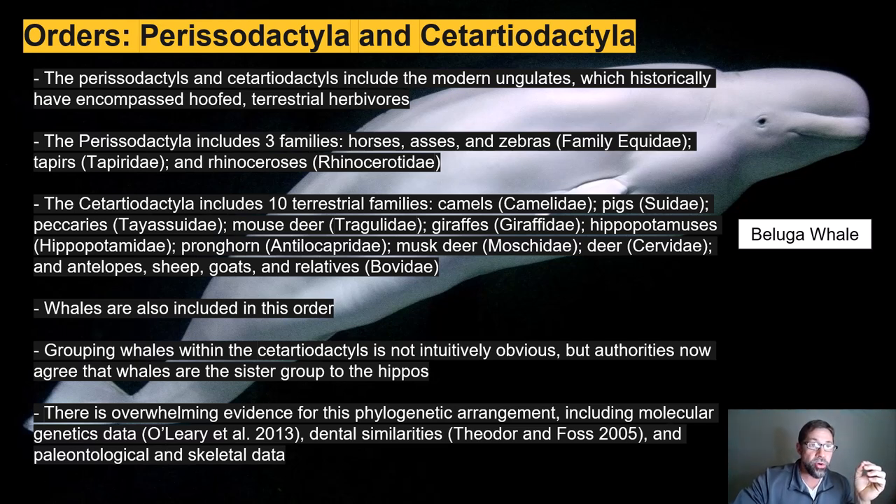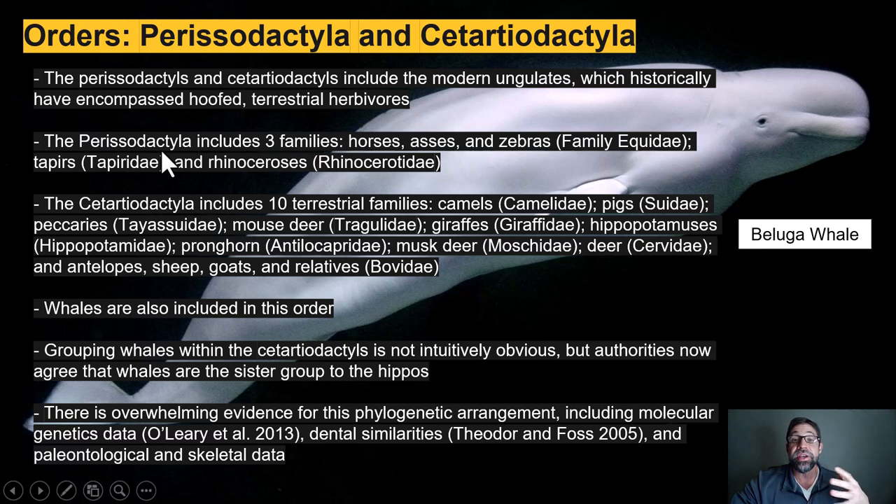The Perissodactyla and the Cetartiodactyls include the modern ungulates, which historically encompassed all of the hooved terrestrial herbivores. The smaller of the two orders, Perissodactyla, includes the odd-toed ungulates — just three families: the horses, asses (which are the donkeys), and zebras in the family Equidae; the tapirs in Tapiridae; and the critically endangered rhinoceroses.